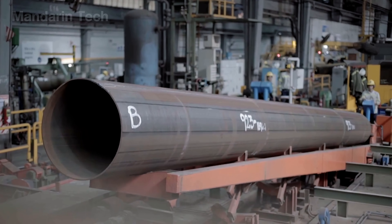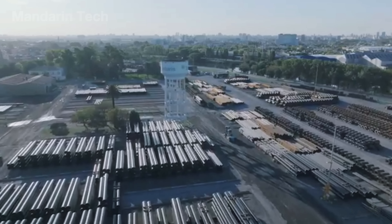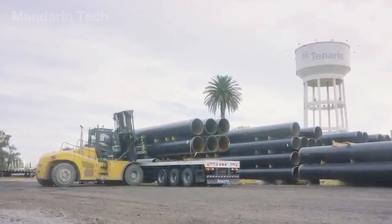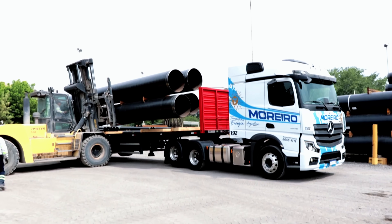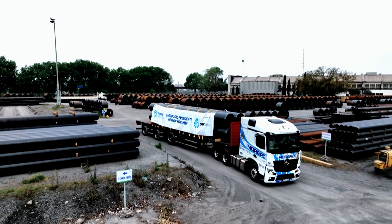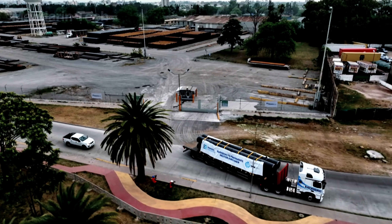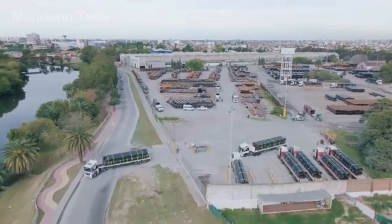Once completed, the steel pipes are moved to an outdoor storage yard, where they are stacked by batches and clearly marked for logistics and tracking. From there, they are lifted onto specialized transport vehicles using forklifts or cranes and securely fastened to prevent deformation during transit. Finally, the pipe sections are hauled hundreds of kilometers to the construction site, where they are welded together directly along the cross-country pipeline route.